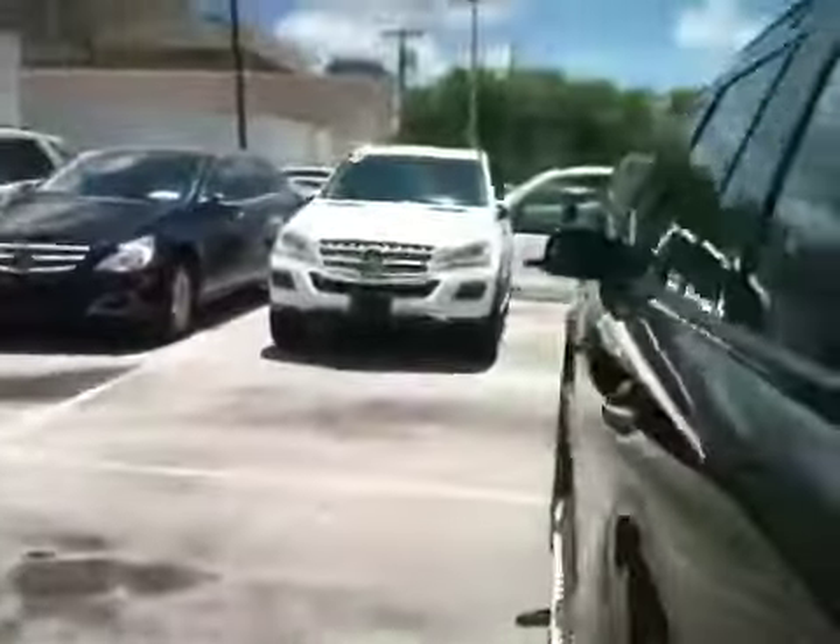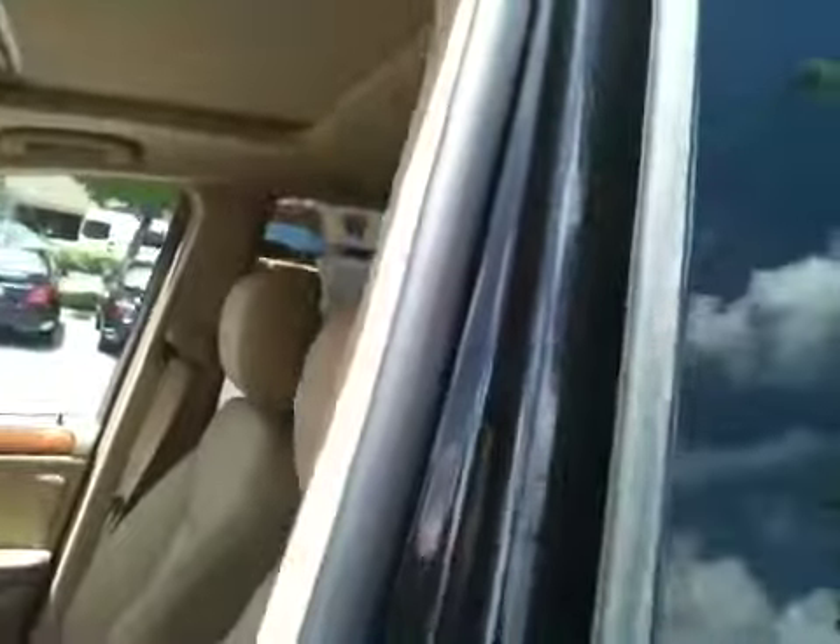I'm going to go around to the back for a shot of the back. I love the way these doors are solid. Whoops — locked. Got to open it from the inside. There we go. It's got that power lift gate, very convenient.